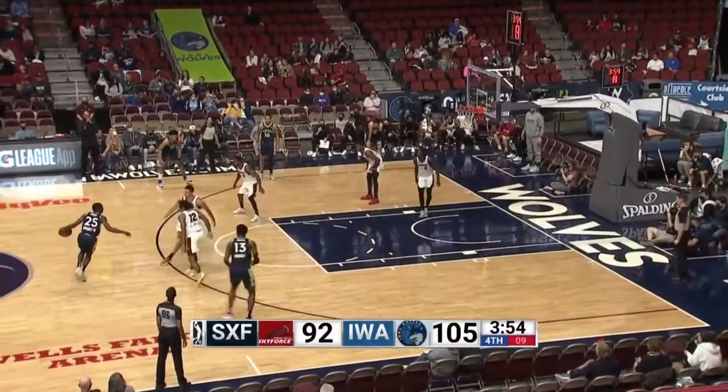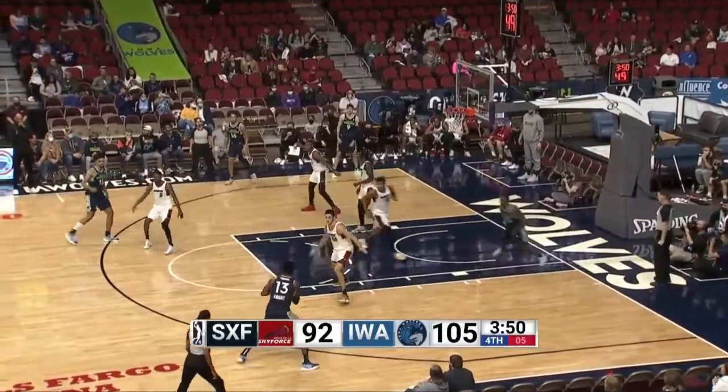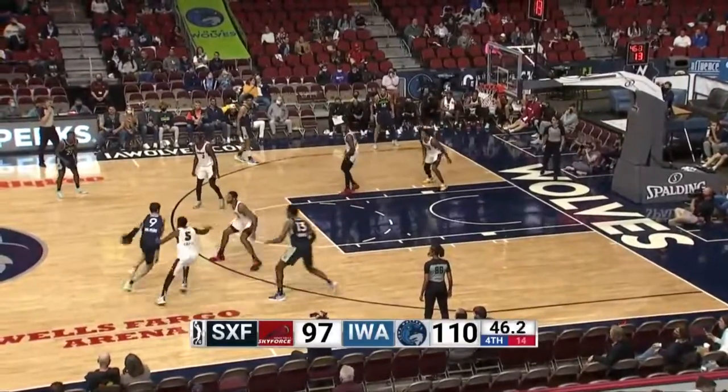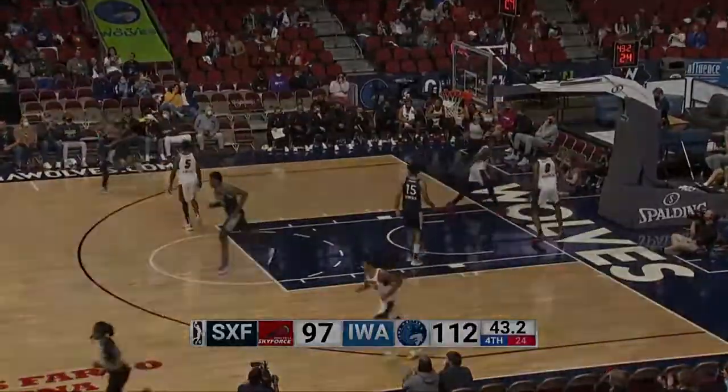Here's McKinley Wright with it out front. They leave Knight open — he knocked down his last three, let's see if he knocks down this one. Got it! We're gonna start the season off 1-0, Tony. There's a bounce pass for Knight, he hangs in the air and lays it in with the right hand.